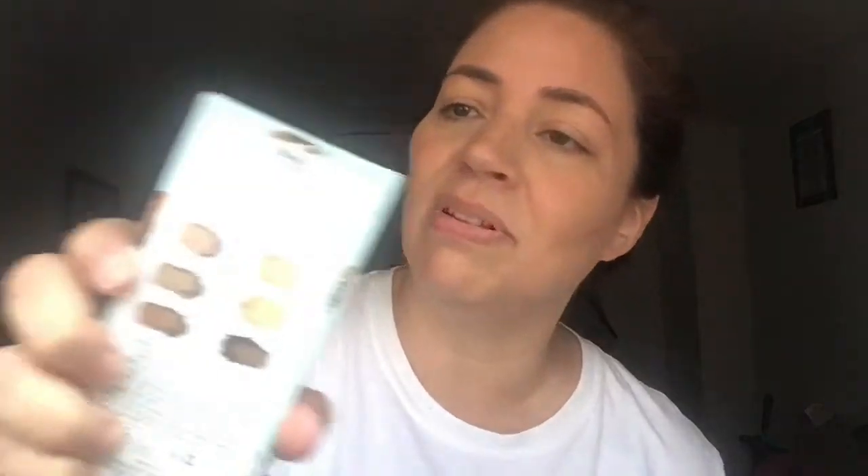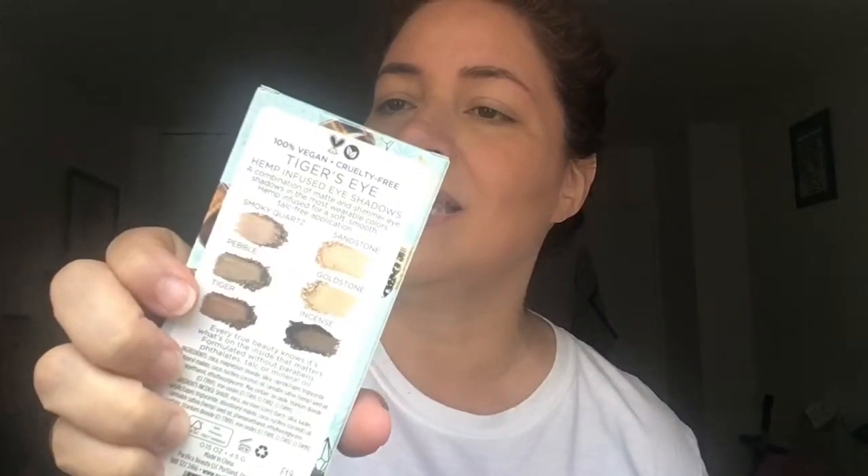Let's see. These are the colors you can see through the packaging. This reads: a combination of matte and shimmer eyeshadows in the most wearable colors, hemp infused for a soft, smooth, talc-free application. The colors listed are smoky quartz, pebble, tiger, sandstone, goldstone, and the bottom one is incense.